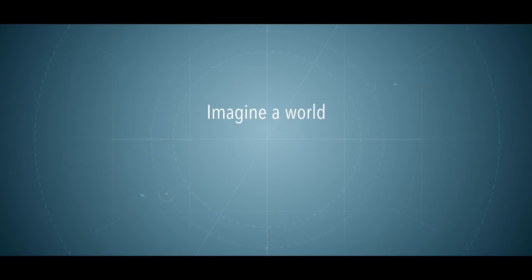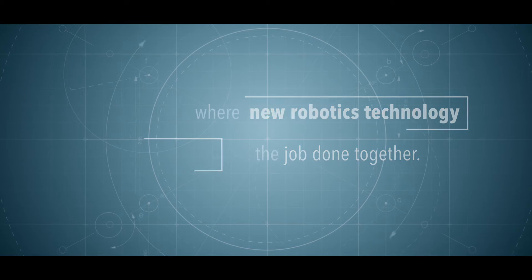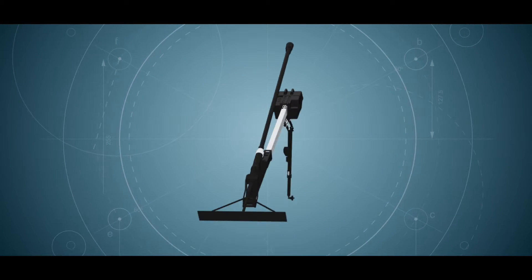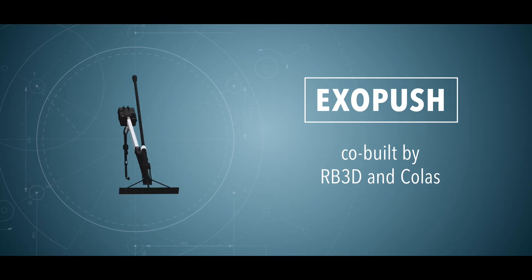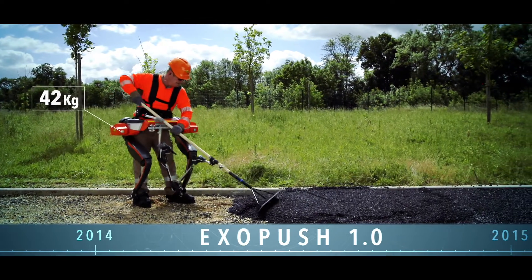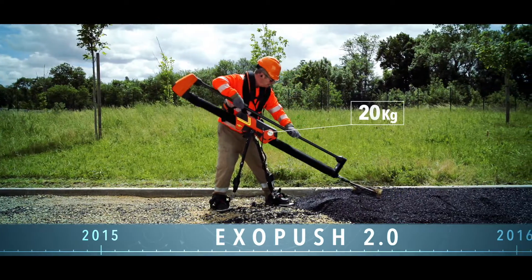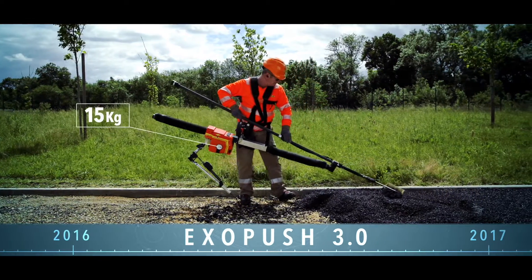Imagine a world where new robotics technology and workers get the job done together. The ExoPush prototypes are co-built by RB3D and Colas. As workers, Colas experts and robotics engineers worked closely together for several years. During the research, modelling and design phases of the prototypes, field tests played a major role in the creation process.